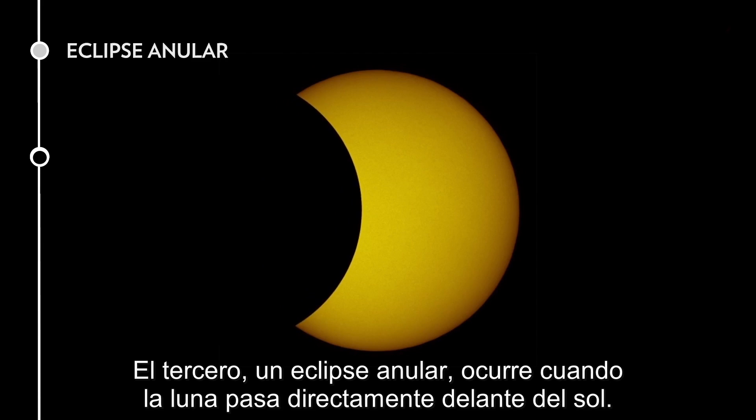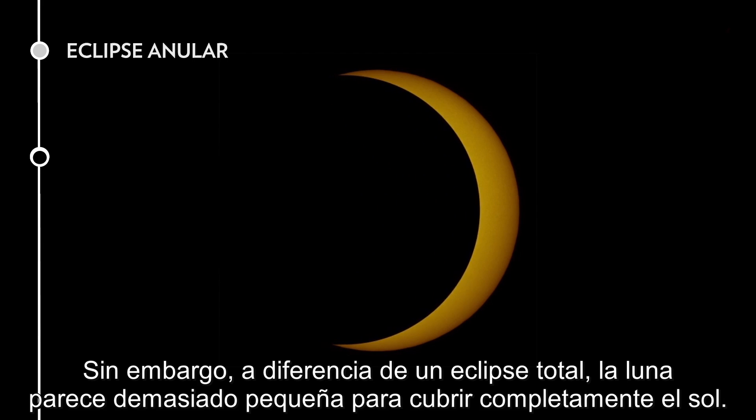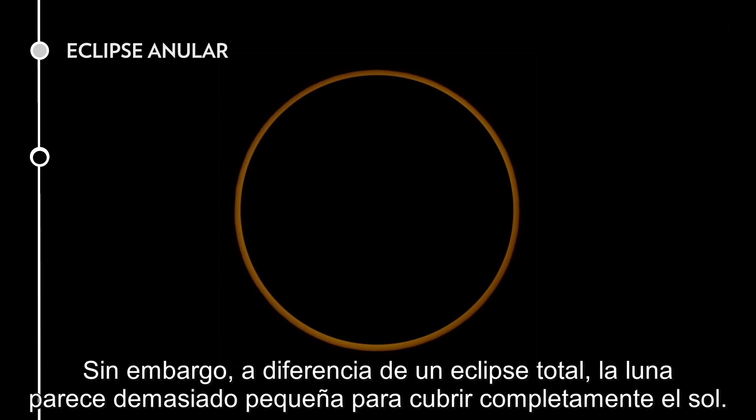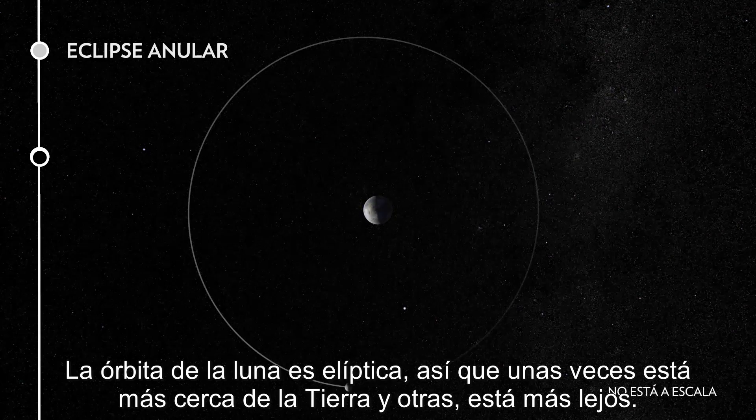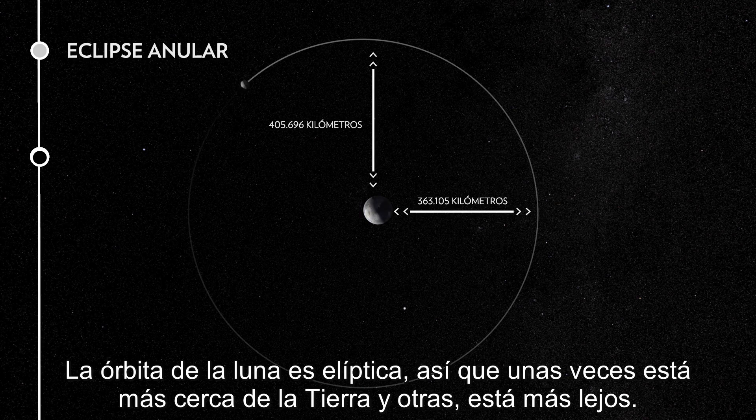Third, an annular eclipse occurs when the moon passes directly in front of the sun. However, unlike a total eclipse, the moon appears too small to fully cover the sun. The moon's orbit is elliptical, so sometimes it's closer to Earth and sometimes it's farther away.